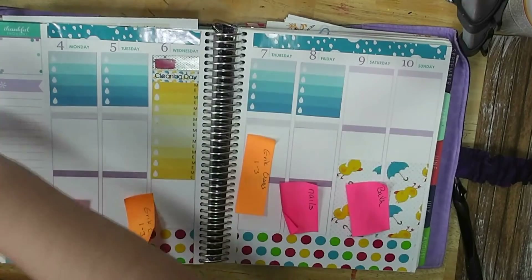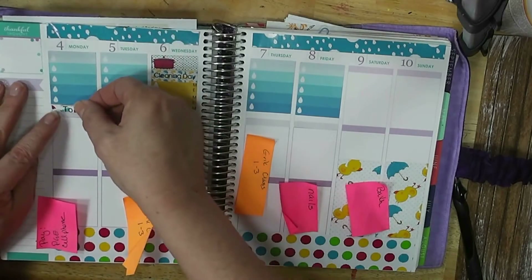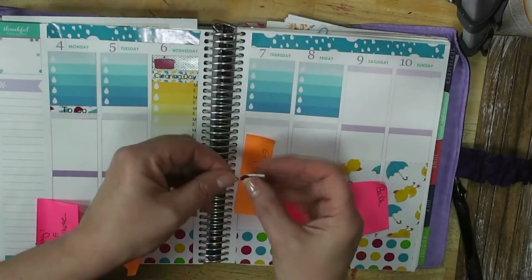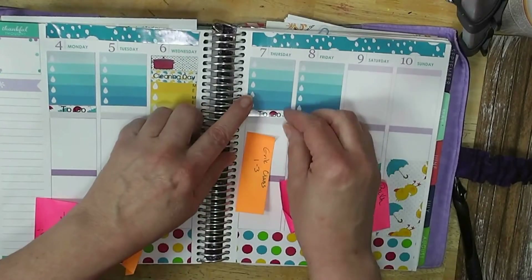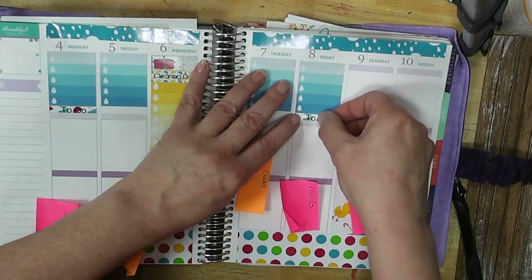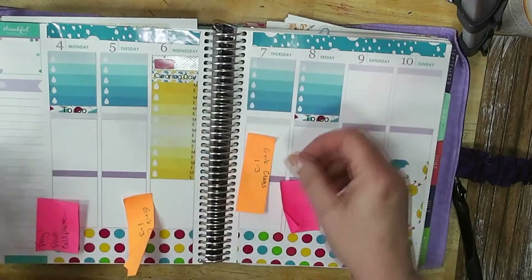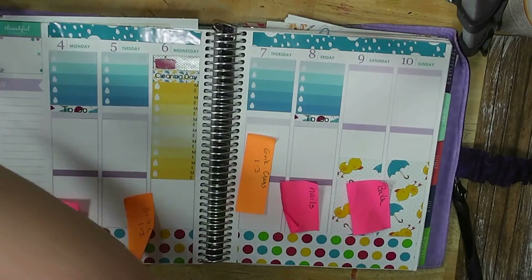Let's get a couple of to-go stickers down for Monday and Friday — not Thursday, Friday. I need to learn the days of the week. That's not lined up. Line up, little sticker. Alright, that'll do. Now let's get the half stickers — I think I'm going to use pink for these.